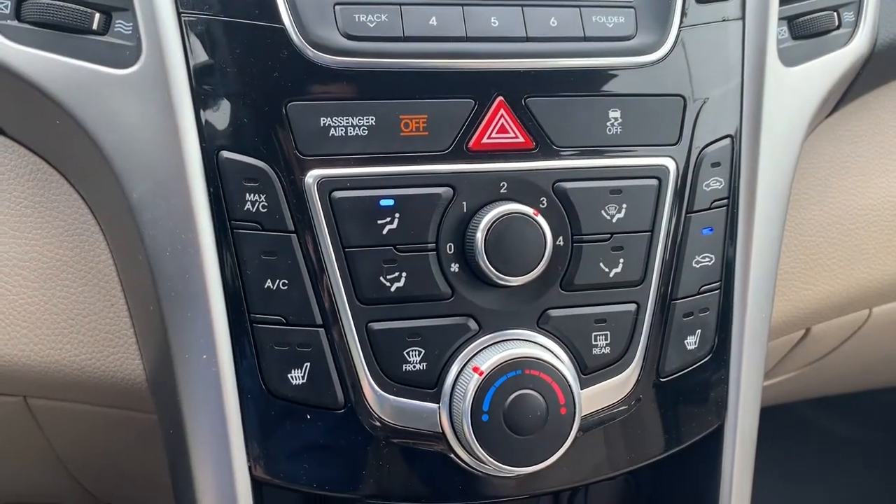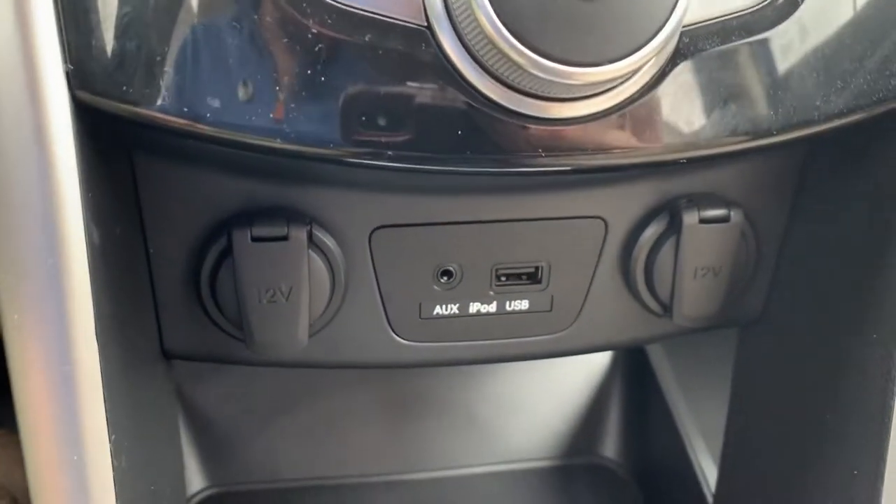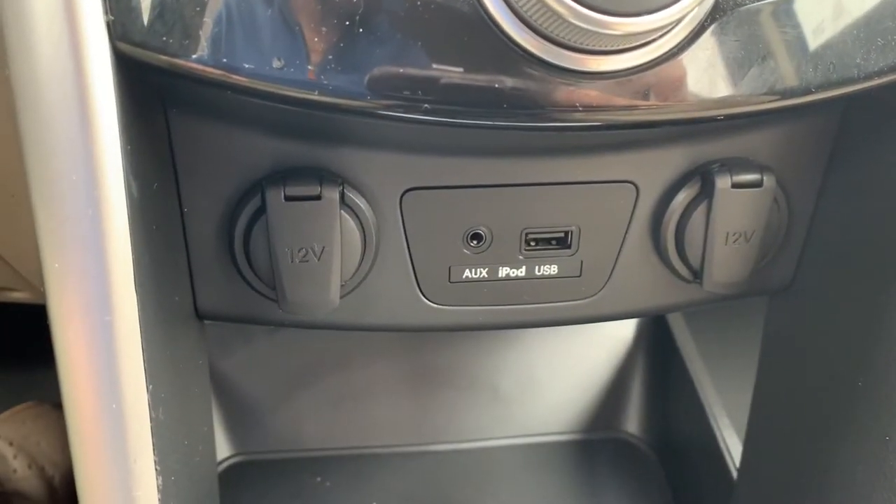All your climate controls. Two power ports, AUX input, and USB port.